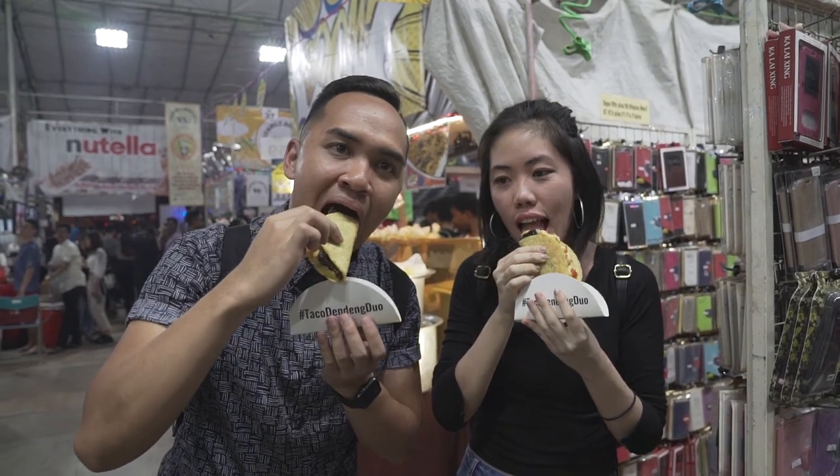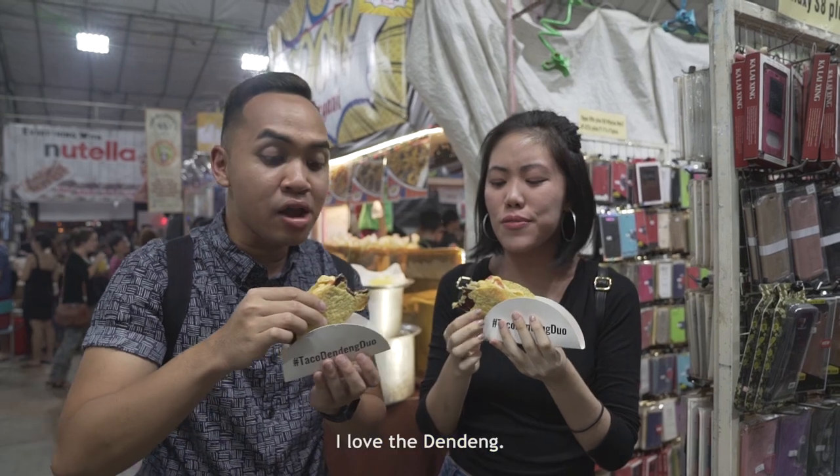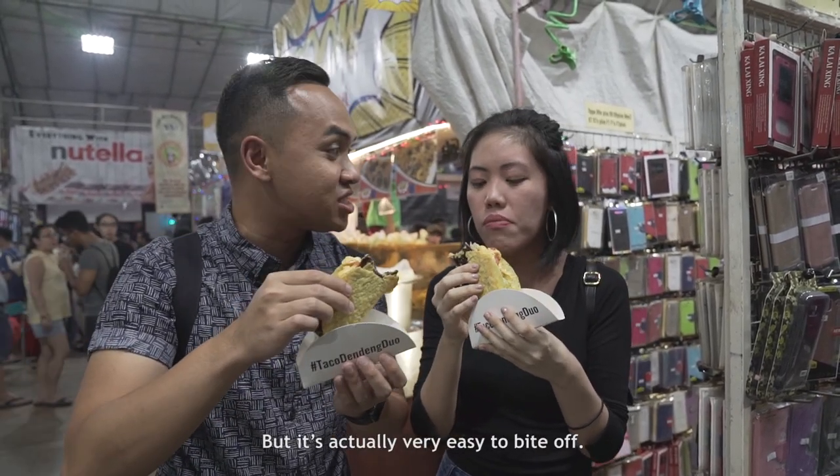So we've got the taco dendeng — it's basically like all the things you get in a taco, but with the dendeng in a cute little tiny taco shell with a little sleeve. It's like a taco pocket. Cheers! The dendeng is so flavorful. I love it. I thought it would be a bit hard but actually it's very easy to bite off.